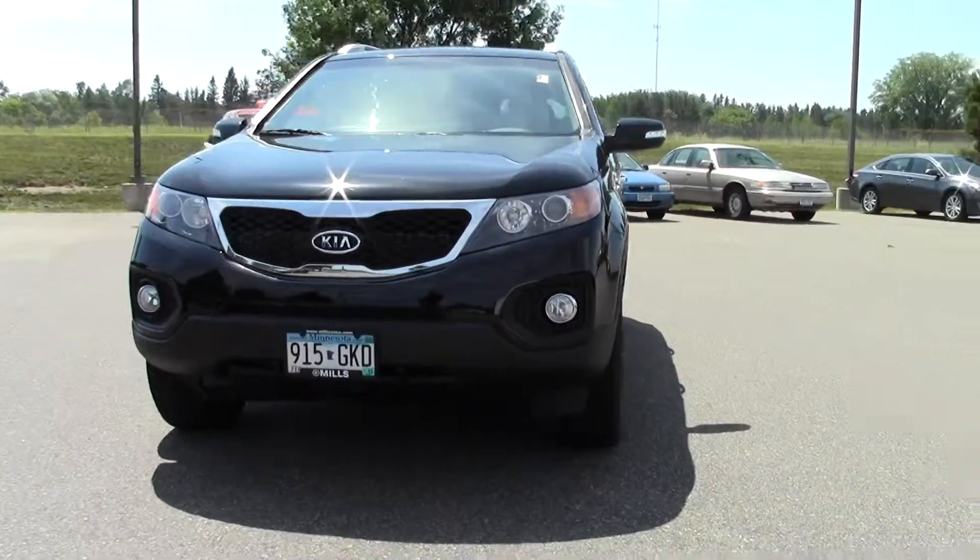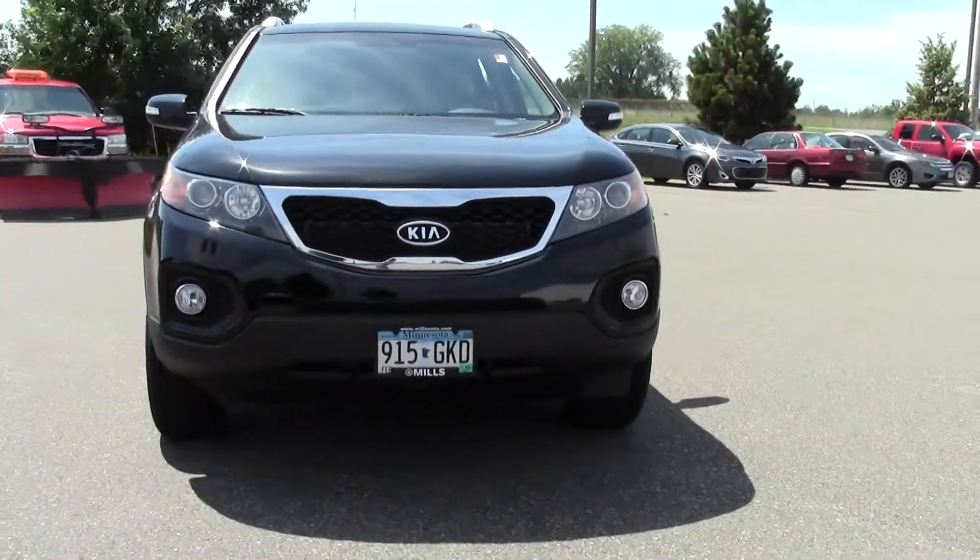Hi, welcome to millsauto.com. If you're looking for luxury, you've found it. This is the 2011 Kia Sorento LX.